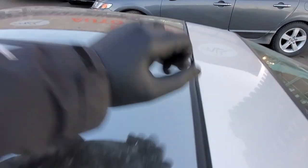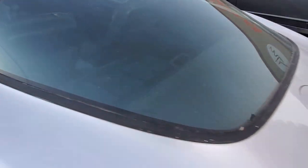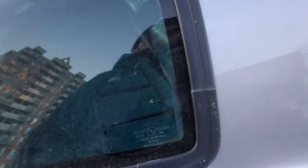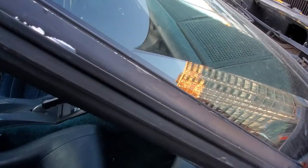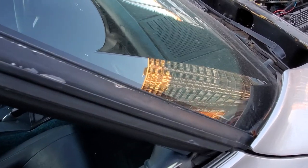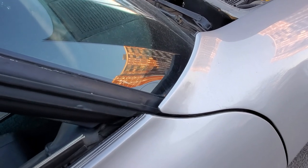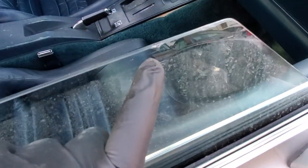The top looks nice and clean — maybe redo the rubber on it. Someone needs to redo the trim because it's starting to fade, or maybe it was originally shiny and someone put a layer of black on it. Walking around, you can see small cracks at the corner of the window.